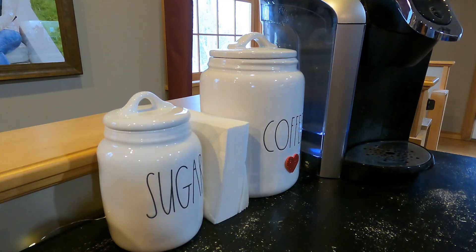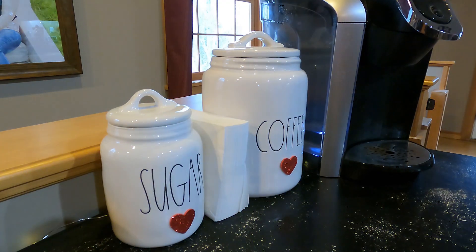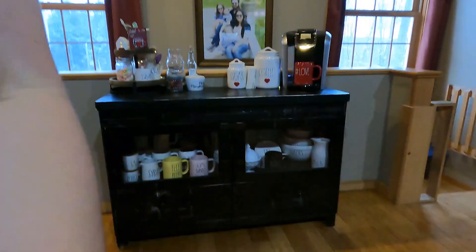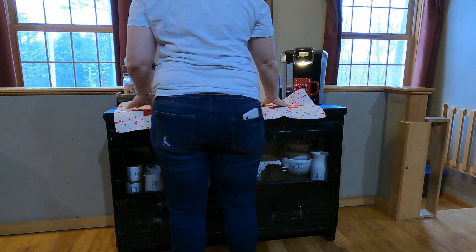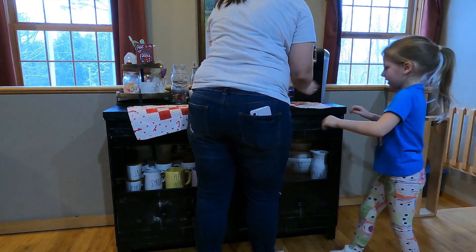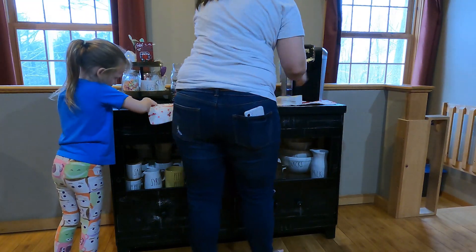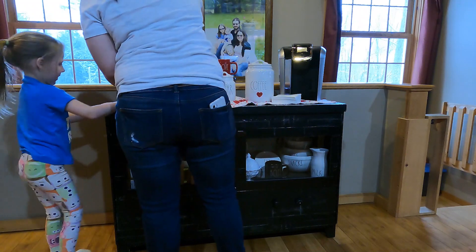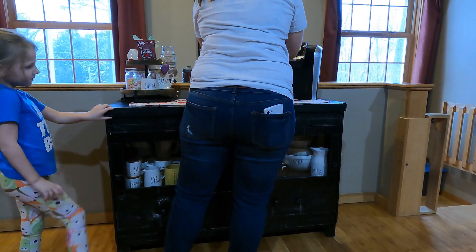I did this last year where I added little stickers and I just love the simplicity of it — just using your regular pieces but adding a little pop of Valentine's Day with a little heart. We're putting this table runner under everything. I was going to use it on the table but then I decided it would look really nice over here. My mom actually made me this and I love it.